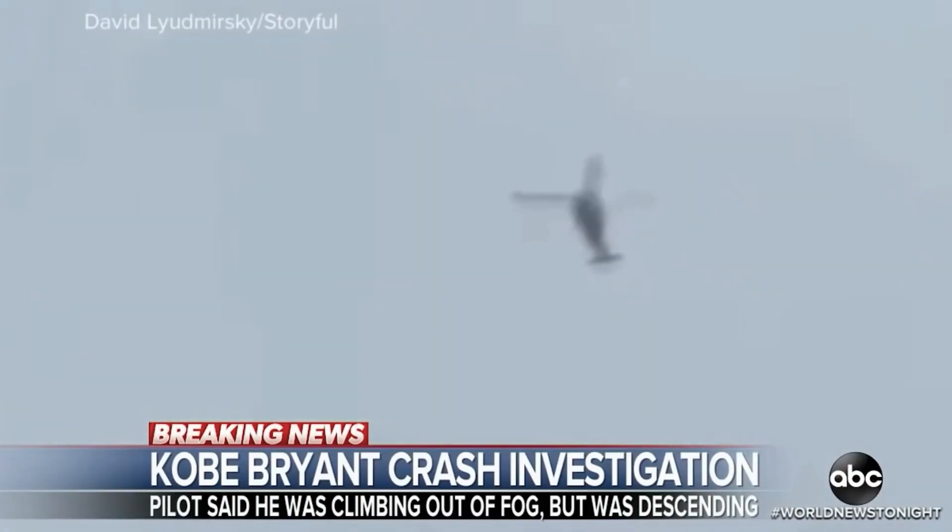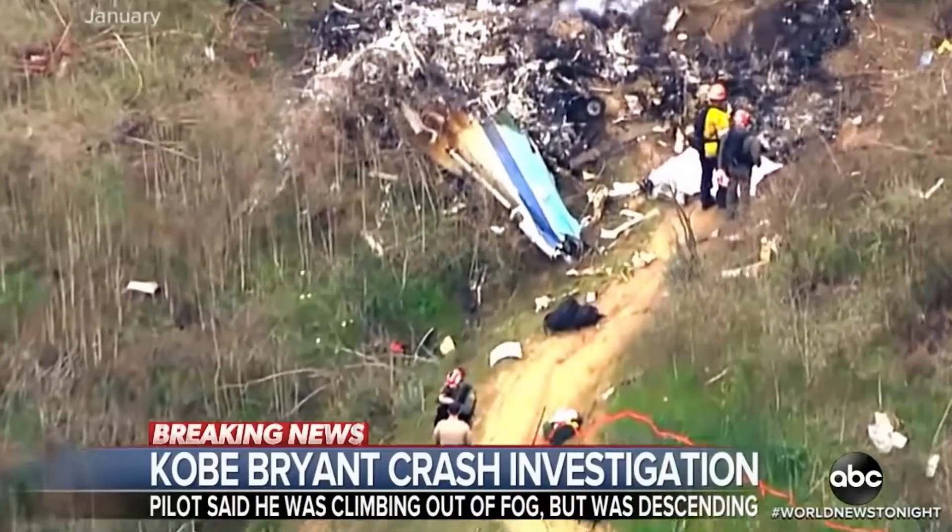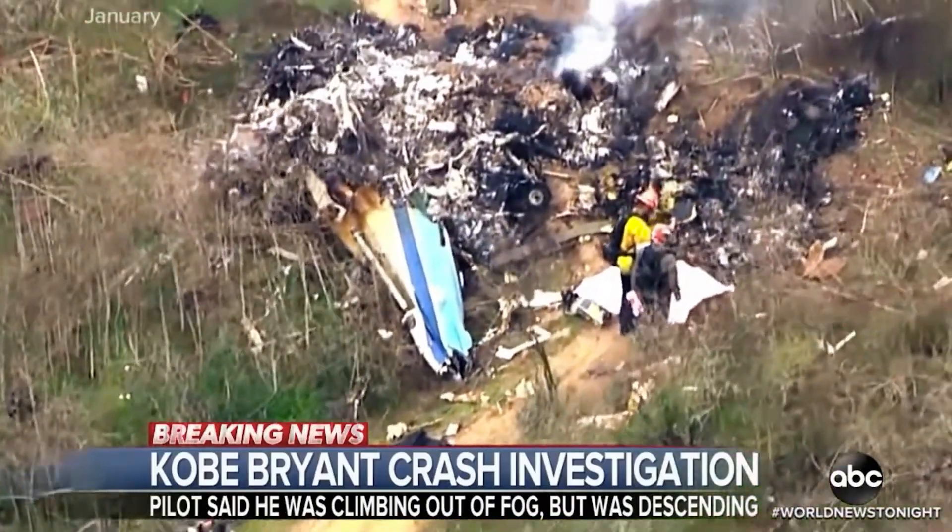According to the U.S. Helicopter Safety Team, since the year 2000, there have been more than 130 fatal spatial disorientation accidents.